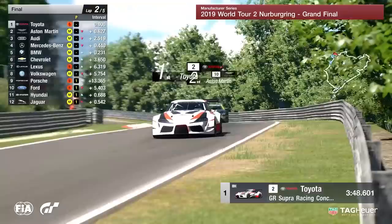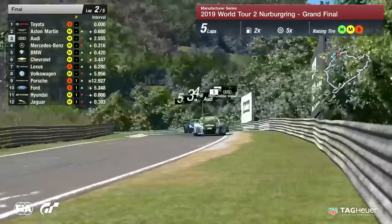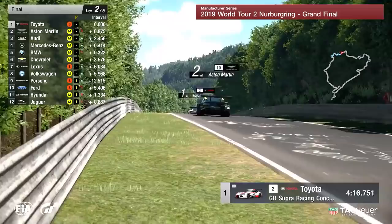Mercedes-Benz still leading that charge, holding on to that final podium position. Be interesting to see whether these guys pit at the end of this lap on the medium compound or whether they'll try another lap — don't forget they've got to have three driver changes and three different compounds, all of which must be used. The idea is to get off the slower tire as soon as possible, which a lot of drivers have already done, and perhaps get the driver who's struggling to pace out the car as quick as possible.